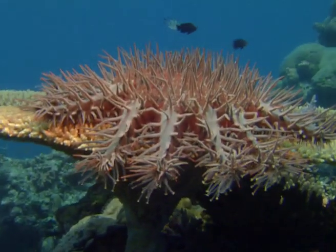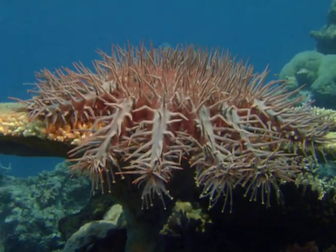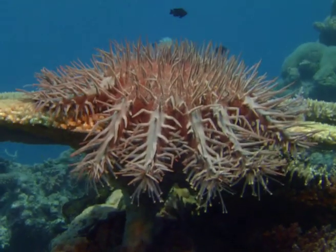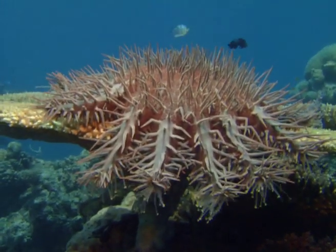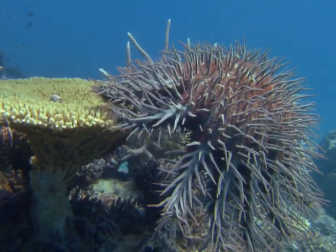Like all starfish, the crown-of-thorns uses so-called ambulacral tube feet to move around. Dozens of these small limbs protrude from its belly. The feet are moved by a combination of water pressure and muscle power, and there's a suction cup at the end of each limb.